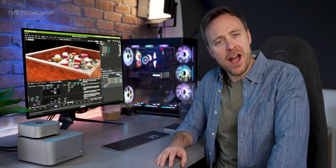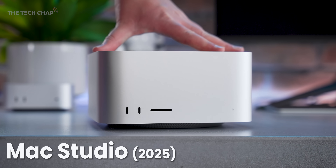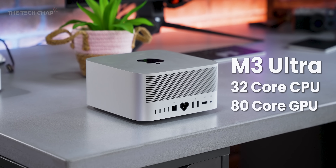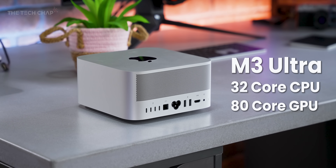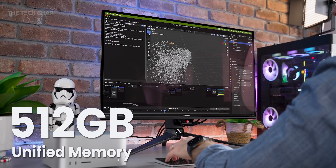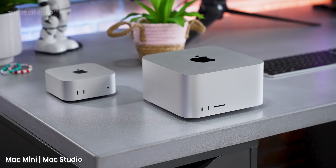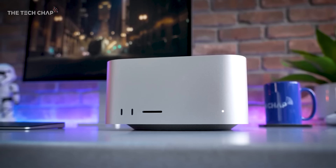I don't think I've ever had a new Mac or PC or any product in for review and thought, how the hell am I going to use this? Until now, with this. This is a top-spec Mac Studio — M3 Ultra, 32-core CPU, 80-core GPU, and a ludicrous 512 gigabytes of unified memory. That's more RAM than most laptops have in storage. And we have 8 terabytes in here, technically up to 16. This is a maxed-out Mac Studio, and it is very fast.